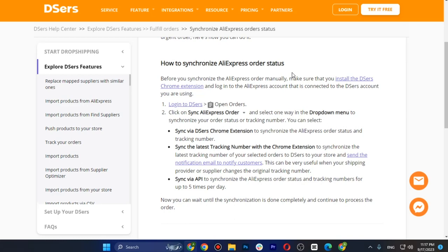DSers will also update the tracking information for you and mark the order as fulfilled. Hope you liked it — this is how you can auto-fulfill orders with DSers and AliExpress.